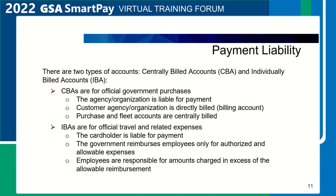Payment liability. There are two types of accounts: centrally billed accounts (CBA) and individually billed accounts (IBA). A centrally billed account is an account established by the contractor at the request of the agency to pay for official government purchases for which the customer agency is directly billed and liable for making the payment. All purchase and fleet accounts are centrally billed. Travel accounts used for airfare and other travel-related transactions may also be centrally billed. Agencies will specify at the task order level which travel and integrated cards would be centrally billed accounts.